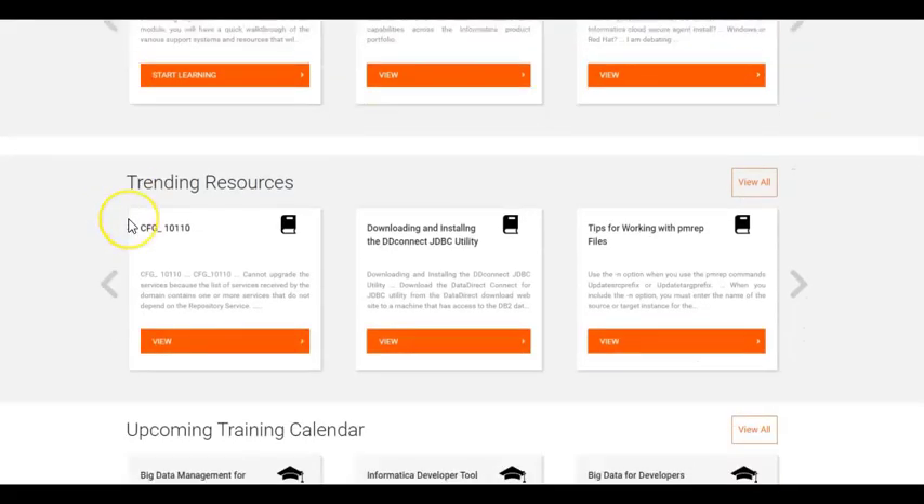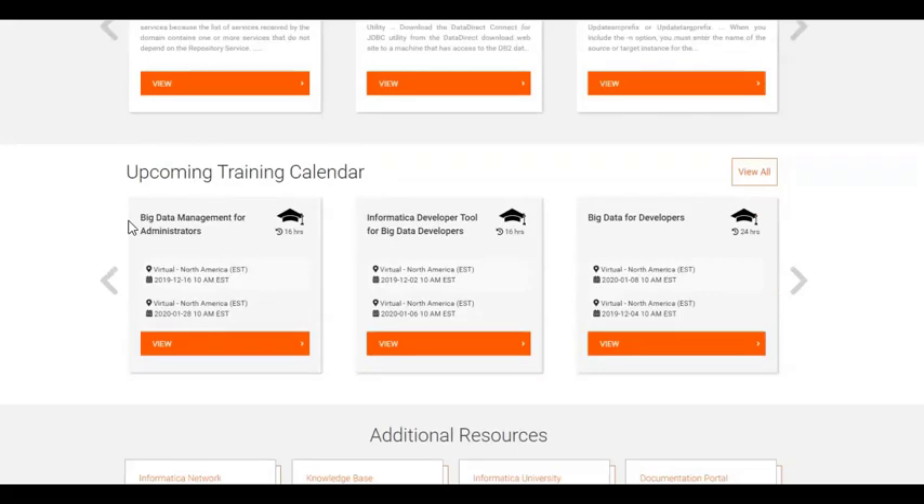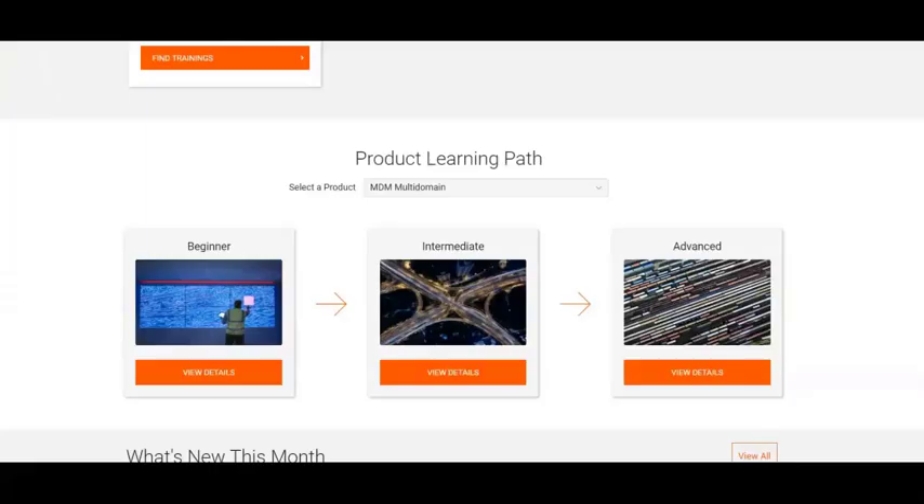These sections help you stay up to speed with the latest content available for you, and are customized especially for you based on your products and projects. This is the most unique and exciting feature of the Success Portal: the product learning path. You can access unlimited free trainings with content curated from various resources to help you leverage the Informatica products effectively. Any registered user can access these. We have designed these learning paths based on your expertise level — the beginner level covers product overview and fundamentals, while the intermediate and advanced levels touch upon various advanced topics.